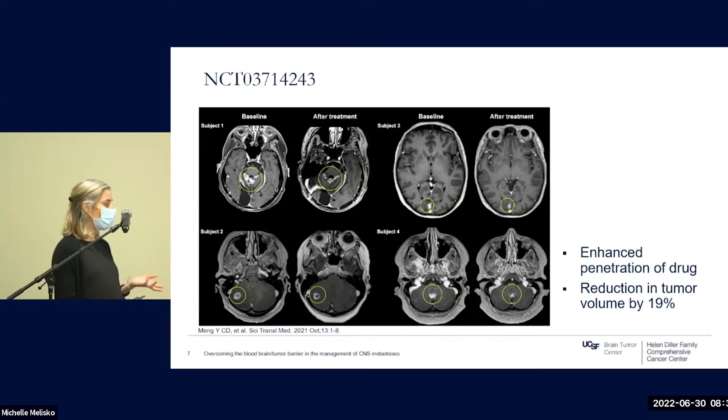While this is a small study with limitations, it provided proof of concept and compelling first-in-human data for the potential role of MR-guided focused ultrasound to treat limited CNS disease. There is growing interest in how to best use this technology, in what combinations, and with which systemic agents.